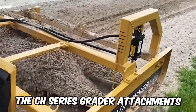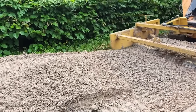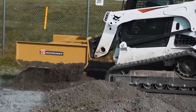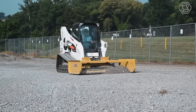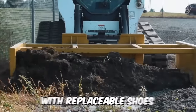The CH-series grater attachments are the ideal tool for the most demanding profiling tasks, from spreading stone to backfilling and precision profiling of landscape projects, as well as maintaining access roads. This equipment is packed with powerful features, including a dual-blade configuration and side panels with replaceable shoes, making it a great solution for well-maintained gravel roads.